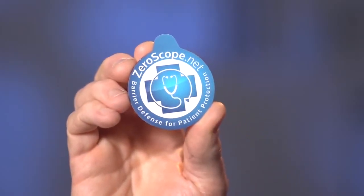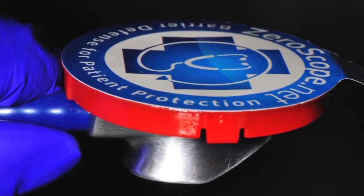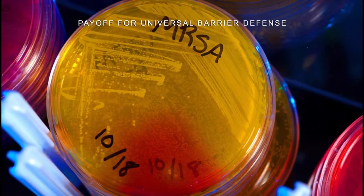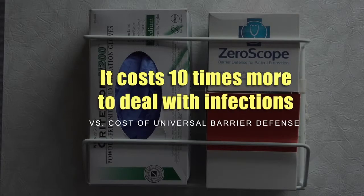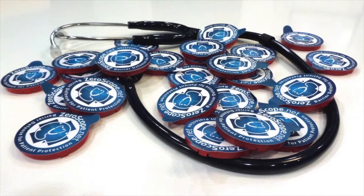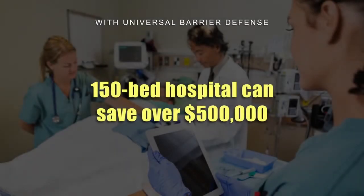And this is it. The snap-on Xeroscope barrier offers 100% reliable protection. Xeroscope is a key link in the universal barrier defense chain, and a key component of a complete barrier defense that dramatically reduces liability in hospital acquired infections. A 150-bed hospital can save over $500,000 by implementing a universal barrier defense.